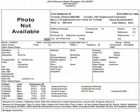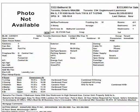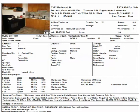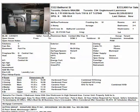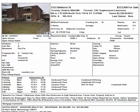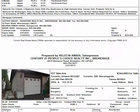The next property is in Toronto — 3322 Battle Street, going for $333,900, in the Bathurst and Lawrence area. The pictures here show two bedrooms plus one. You can see from the pictures that you'll definitely need to do some work. Two bedroom plus one, and you have only one washroom.